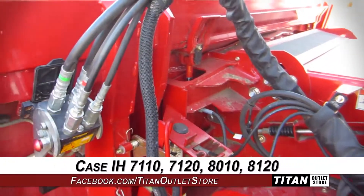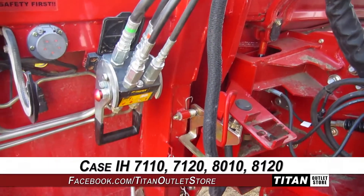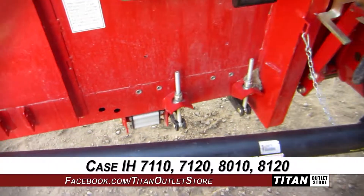This 3020 fits the Case IH 7110, 7120, 8010, and 8120 combines.